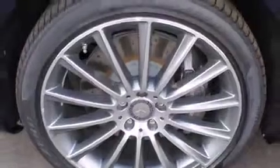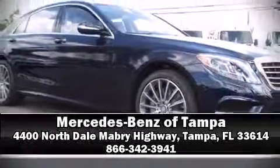Our experienced sales staff is eager to share its knowledge and enthusiasm with you. Stop in and take a test drive. Please visit our website for more information.